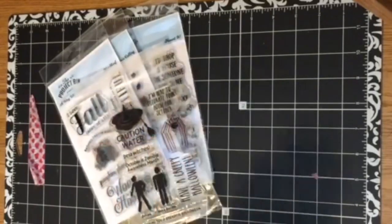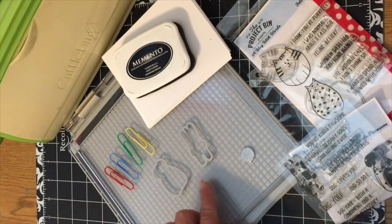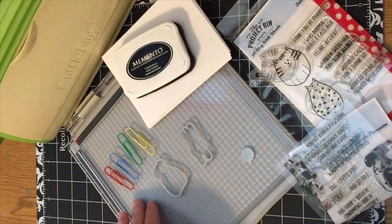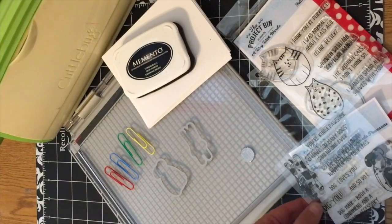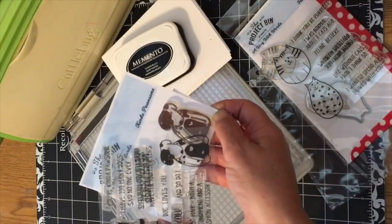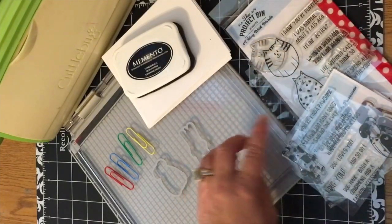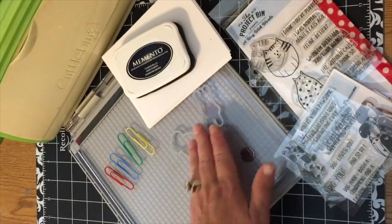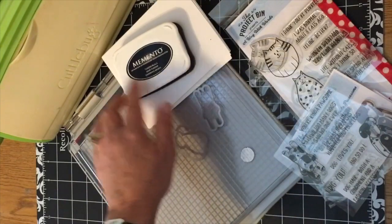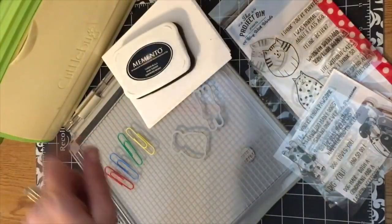Now let's get started on today's project! For this craft from the Project Bin, I'm going to be making planner clips. Planner clips are super fun and a great way to decorate planners, which are very popular right now. I'm going to be using two stamp sets from the Project Bin: the first is Kind of Possum, which has two sweet little puppies, and Feline Good, which has two cute little kitties. Both stamp sets come with matching dies. I'll be using colorful paper clips, my Tim Holtz stamping platform, paper, ink, and my Cuttlebug. I'm going to fast forward through the stamping and cutting process.